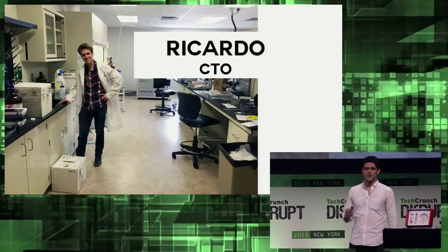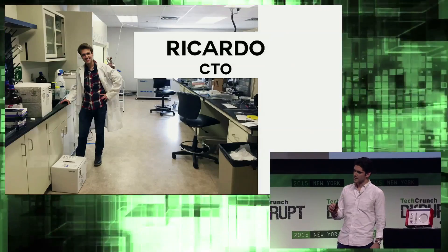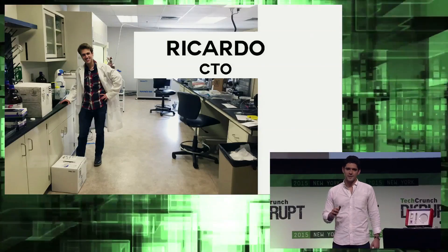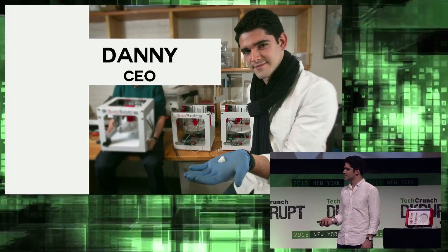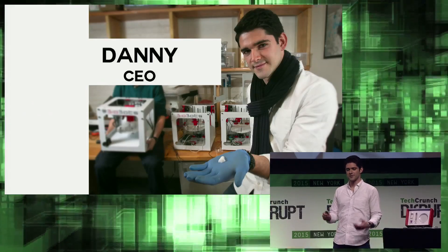Our founder Ricardo is one of those specially trained technicians. He spent the last several years apprenticing himself to researchers on the cutting edge and learned all the deep, dark secrets of what works and what doesn't. He started building the next-generation device in his dorm room, where he enlisted my help. I studied computer science and biology at Penn, where I spent a lot of time building gene networks for genomic engineering.